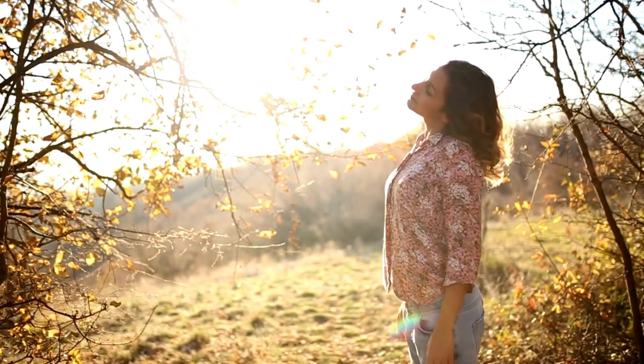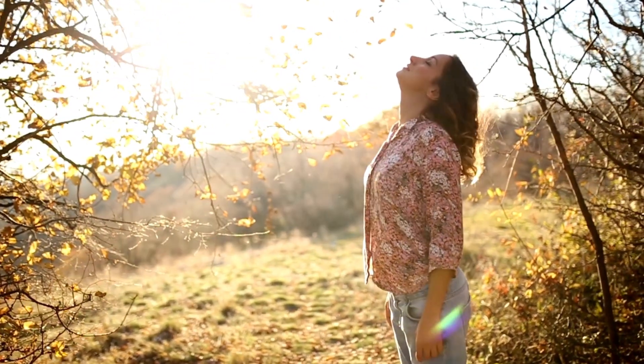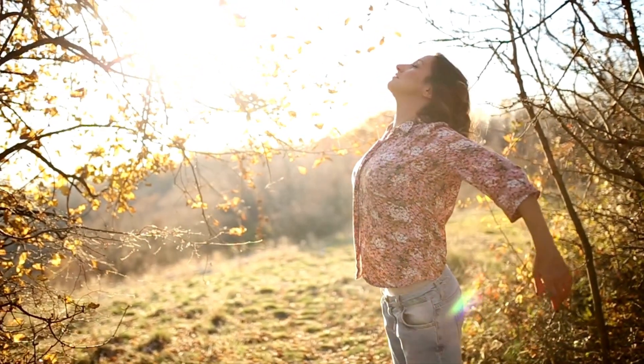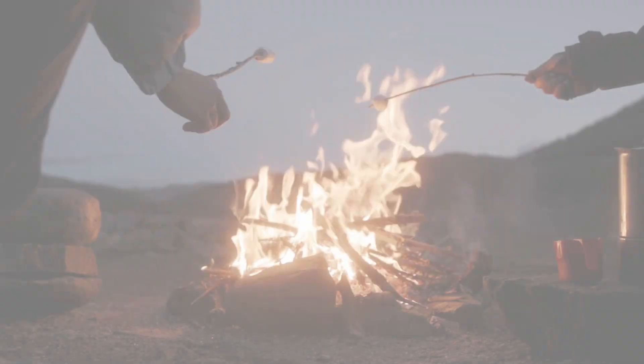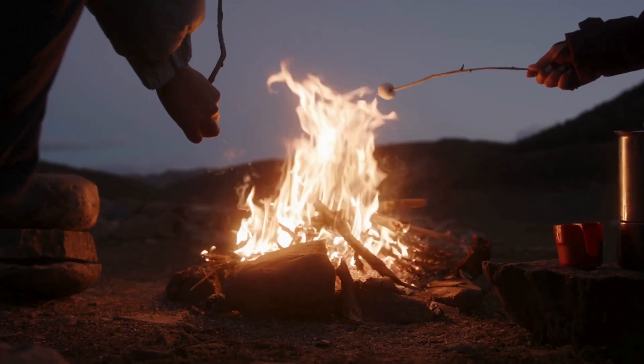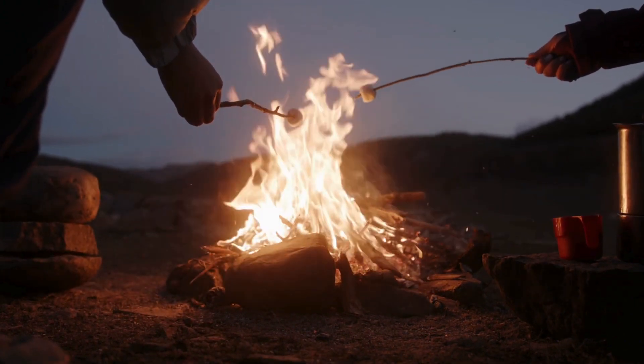Heading into the great outdoors? Vaseline can be your best friend. It's a fantastic fire starter — a small amount on some cotton balls or tinder can ignite a fire quickly, even in damp conditions. And in cold weather, you can apply it to your skin to prevent frostbite.